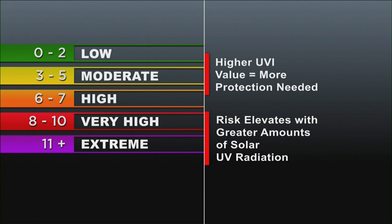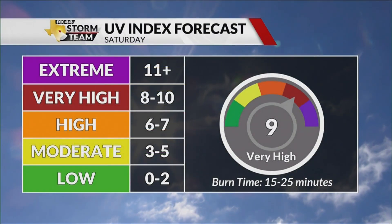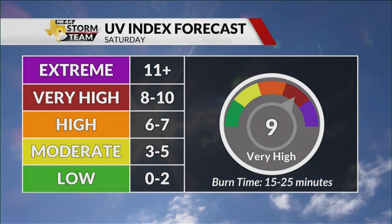A UV index of 0 to 2 is considered low, meaning low danger from the sun's UV rays for the average person. But anything greater — at a 10 or higher in the extreme category — is very dangerous and means you have a high risk of harmful rays burning your skin.